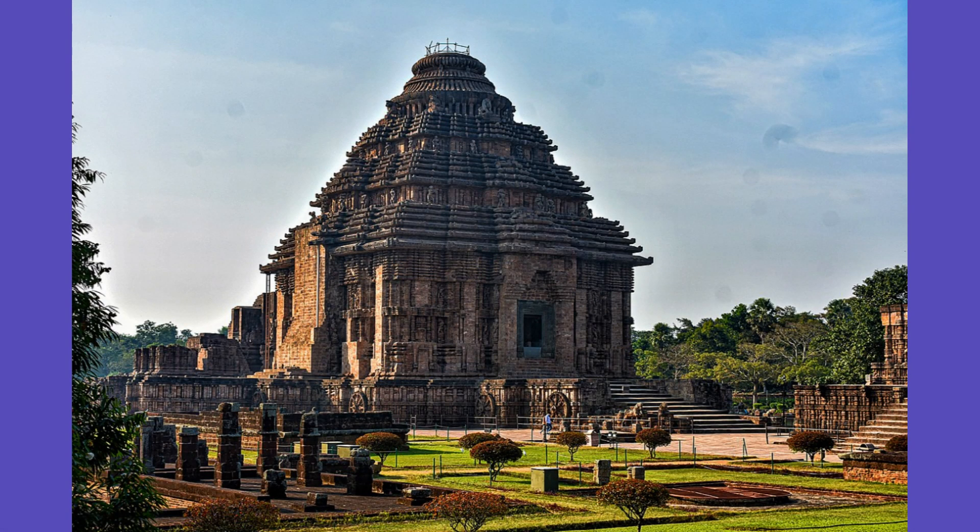Fact 9. The temple was originally located on the banks of the Chandrabhaga River, but due to the changing course of the river, it is now situated about 3 kilometers away from the river.